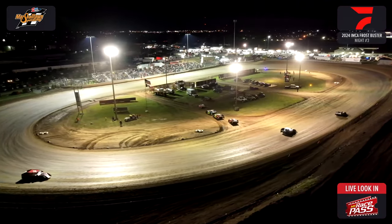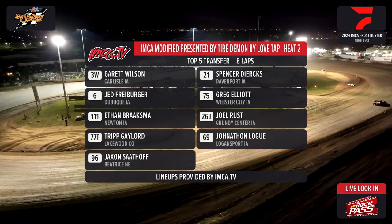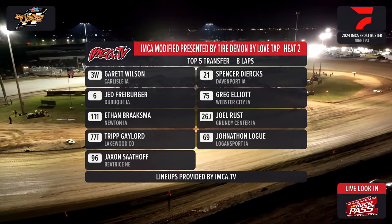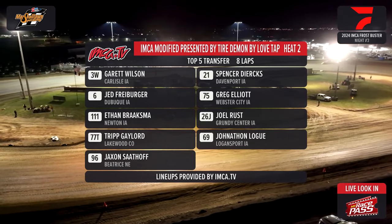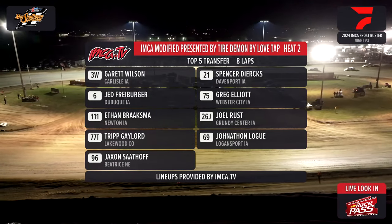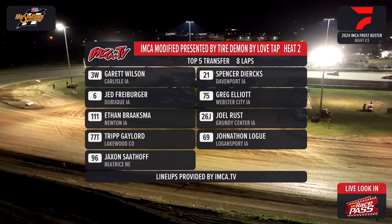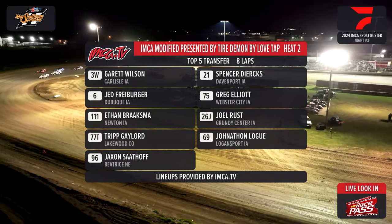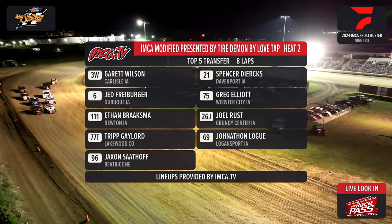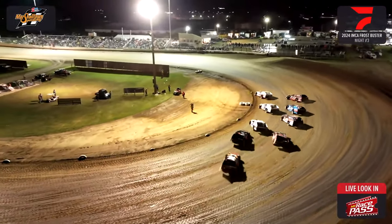Time for heat race number 2 presented by RBF Electric. The 3-W Garrett Wilson sits on the pole. To the outside, Spencer Dirks, the 21. Garrett Wilson's mom Kristen celebrating her birthday — happy birthday, Mama Wilson! Row 2: the 6, Jed Freiberger from Dubuque; outside, the 75 from Webster City, Greg Elliott. Inside row 3 he is red hot from Newton — the 1-1-1, Ethan Broxma. To his outside Joel Russ the 26-J from Grundy Center. Row 4: the 77-T from Lakewood, Colorado — Tripp Gaylord. Outside, the 69, the Bobcat, Jonathan Logue from Logansport, Iowa. Jackson Sattoff from Beatrice, Nebraska, the 96 — the kid jet. And Ethan Broxma — he's won five nights in a row: one at Bloomfield Speedway, one last night at Stewart, one last weekend at Bloomfield, and before that at Scott and Kennedy Speedway in Memphis, Missouri. He's got 7 feature wins already on the year.